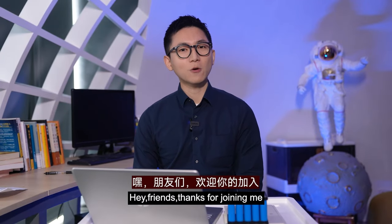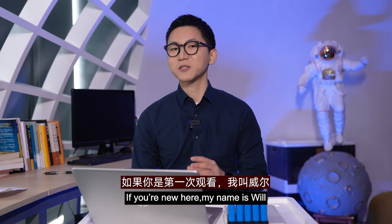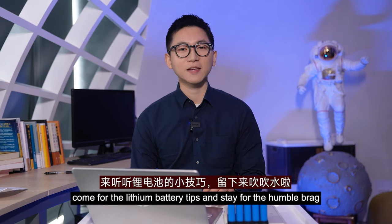Hey friends, thanks for joining me, welcome to the channel. If you're new here, my name is Will — come for the latest battery tips and stay for more.